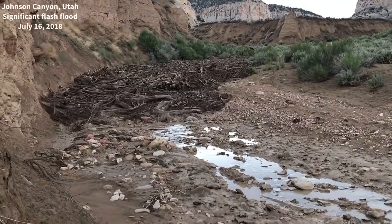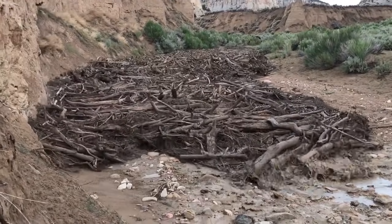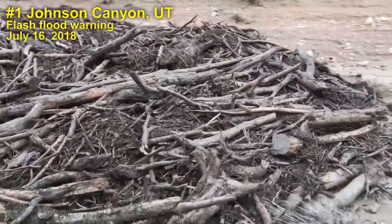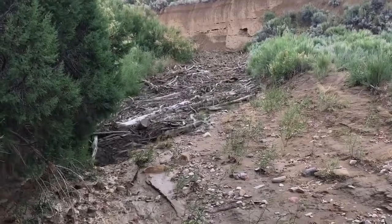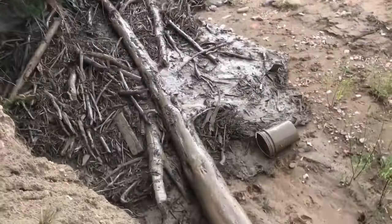Number one: substantial flash flood and debris flow down Johnson Canyon in southern Utah, just east of Kanab. Oh, wow. Wow.